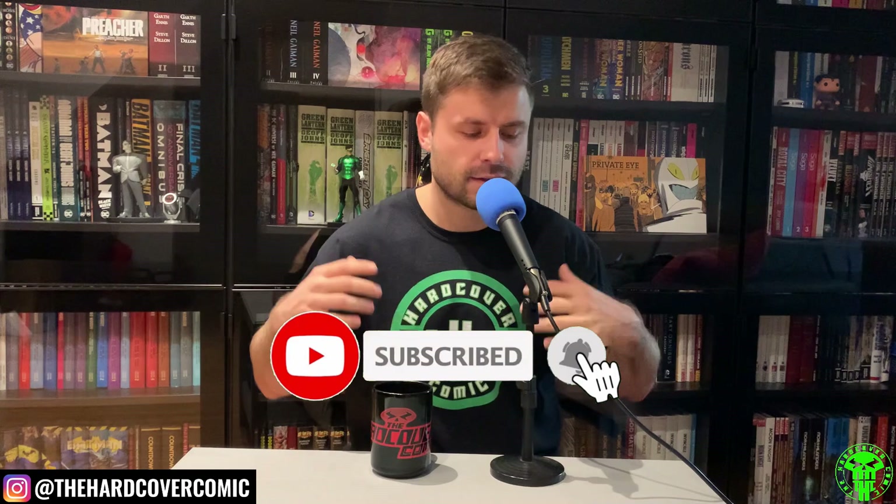Hey comic fans, this is Mike from The Hardcover Comic. We're going to do part two of the custom bind collection overview. This is going to look at all the books that are basically not Marvel or DC comics. I realize now, after having watched the first part, that I had missed some of my Vertigo titles — that's all right, we'll throw them in here. I'm really happy about this video because I've realized how many non-big-two custom binds I've got.